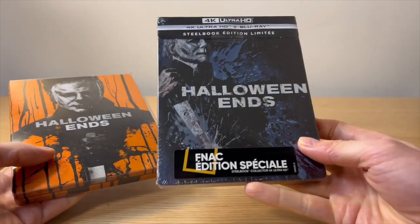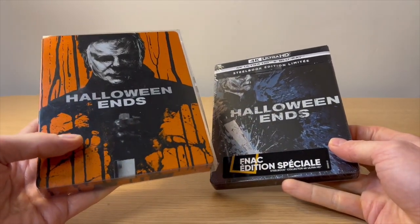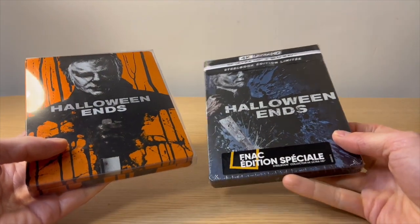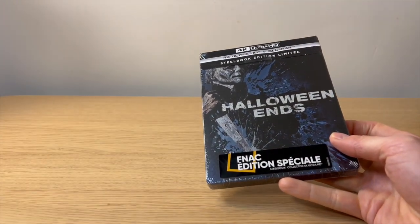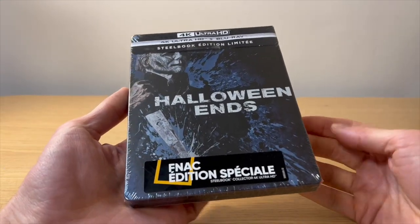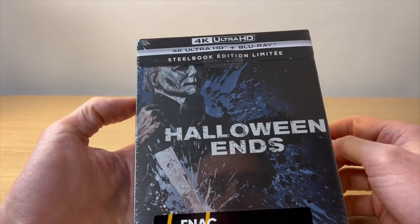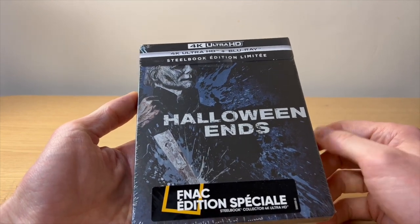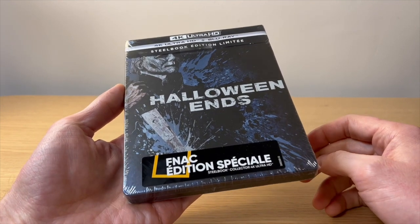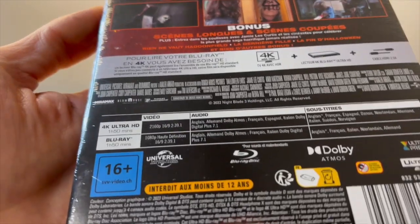Ce qu'on va faire : on va regarder celui-là, les spécificités une fois déballé, et on va comparer avec la version orange — au niveau du steelbook, du contenu, des langues et des bonus. Ce steelbook de Halloween Ends est disponible à la FNAC — enfin, je sais même pas s'il est encore disponible. Il dispose de la version 4K HD et du Blu-ray, alors que sur la version orange il n'y a que le 4K. Dans les autres enseignes, vous avez uniquement le 4K et Blu-ray mais pas de steelbook.